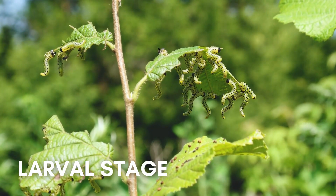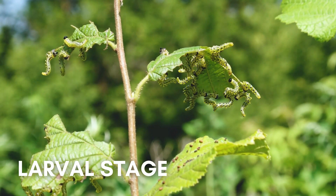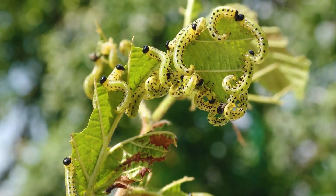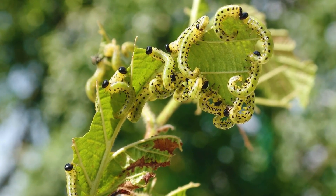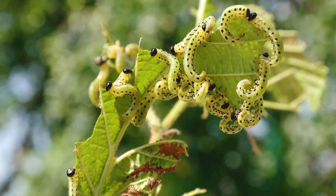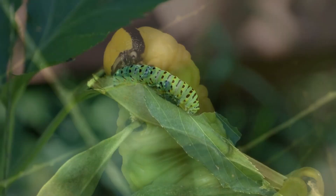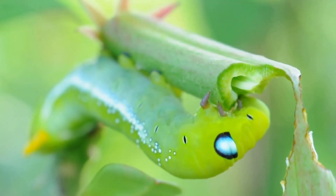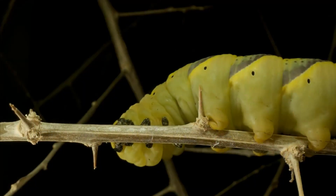When the eggs hatch into larva, or tiny caterpillars, their first meal is the eggshell, which provides them with important nutrients. Then they will begin eating the host plant. Almost all caterpillars eat leaves, but some also feast on stems and other parts of the plant.